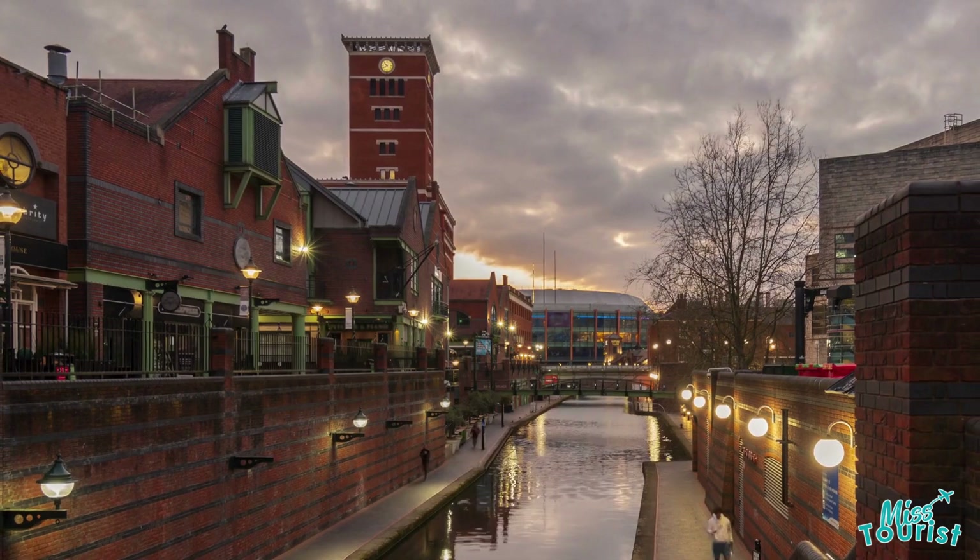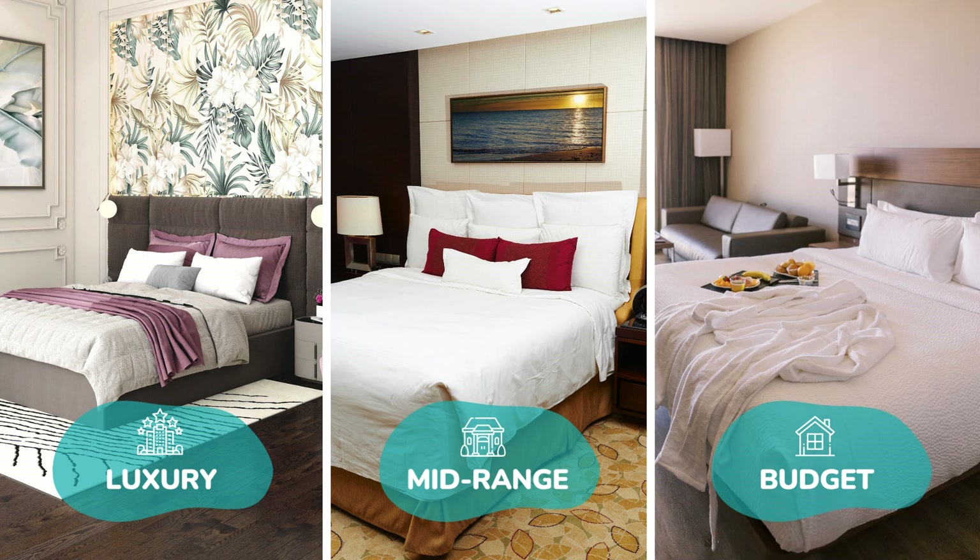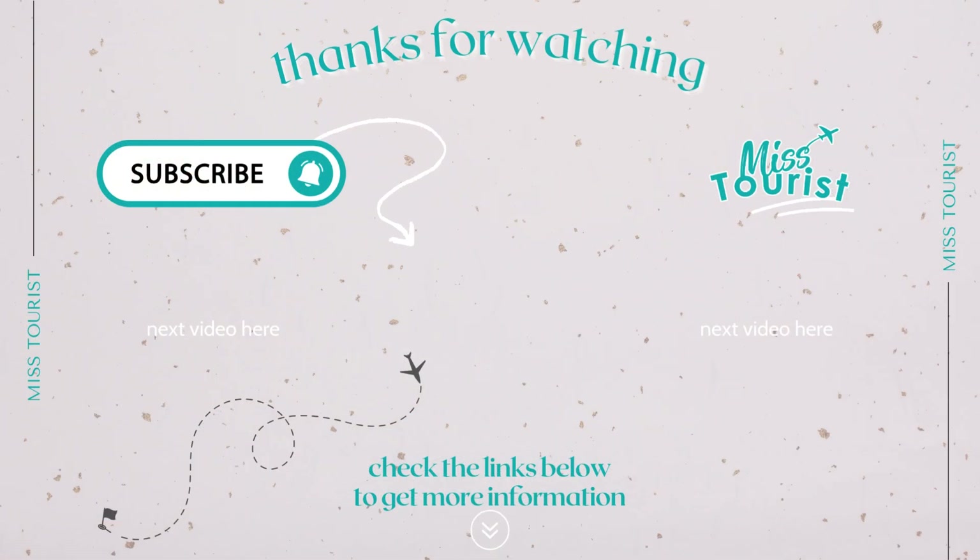For accommodation in any of these areas, head over to our blog article. We've made things easier for you by giving you the best options for every budget. Click the link in the description to find out more.